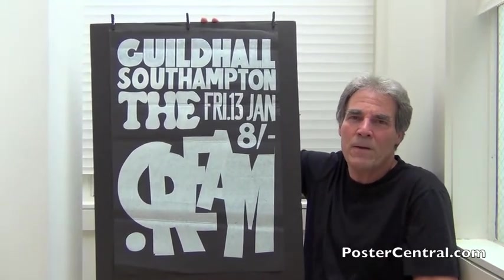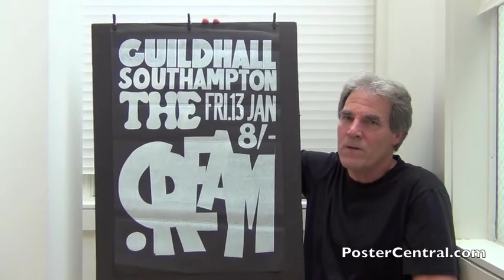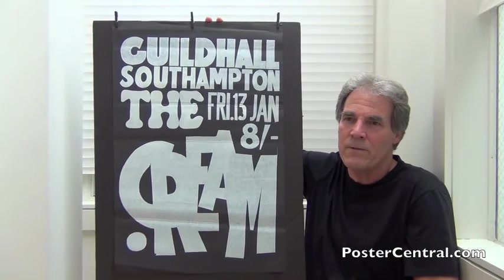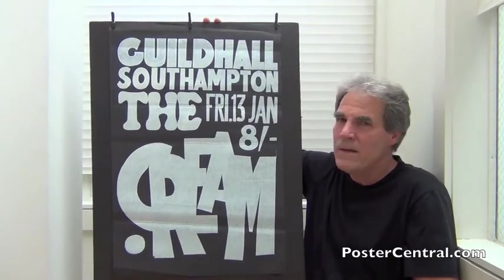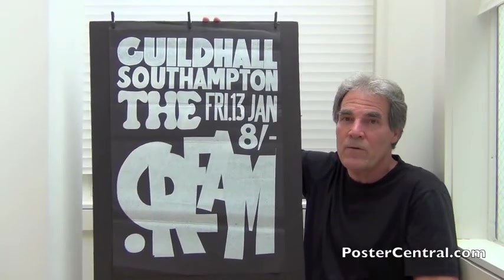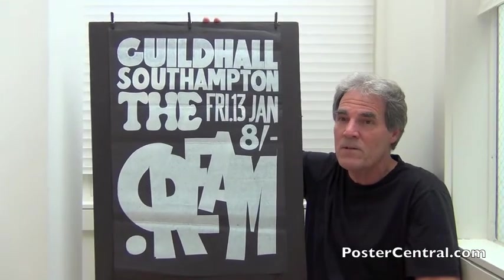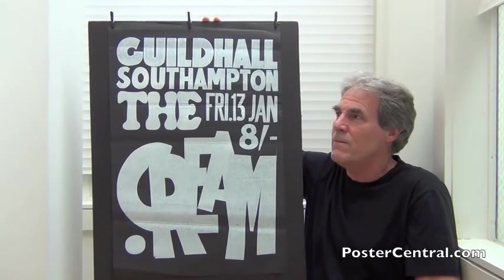Like so many British paper concert posters of the era, it measures 20 by 30 inches — but not exactly. That's give or take upwards of a half an inch. With that cool look and the silver on black, then you throw in the earliness in Cream's career, and it's like, oh man, that just really knocks it out for me.